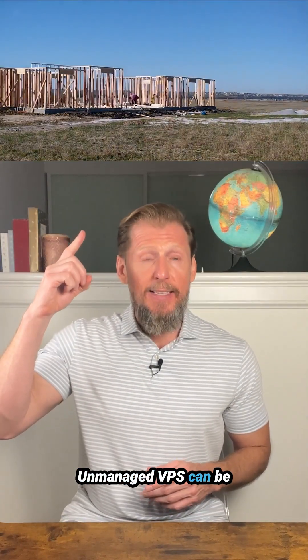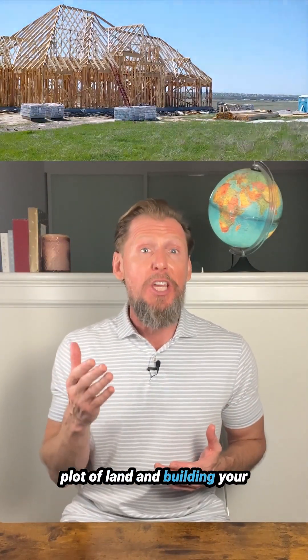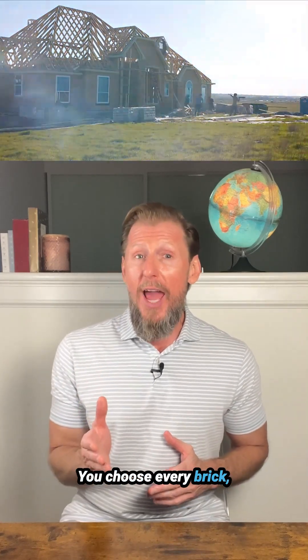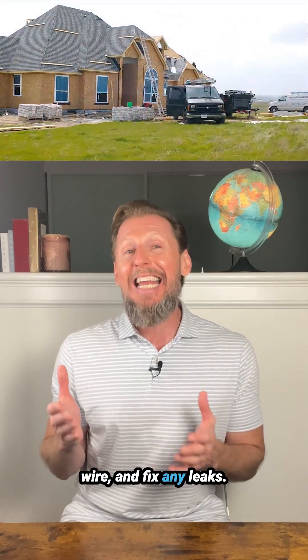Unmanaged VPS can be compared to renting an empty plot of land and building your own house from scratch. You get total freedom and control — you choose every brick, lay every pipe, install every wire, and fix any leaks.